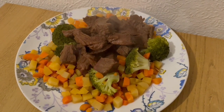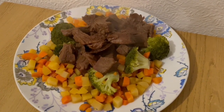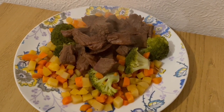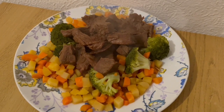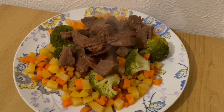This is my tea tonight for 537 calories. I've got some leftover veg for 156 calories and some leftover beef from a joint I did yesterday — that's 365 calories. I just chucked it in the oven with a little bit of water and an OXO cube which was 16 calories. So that is my tea for 537.